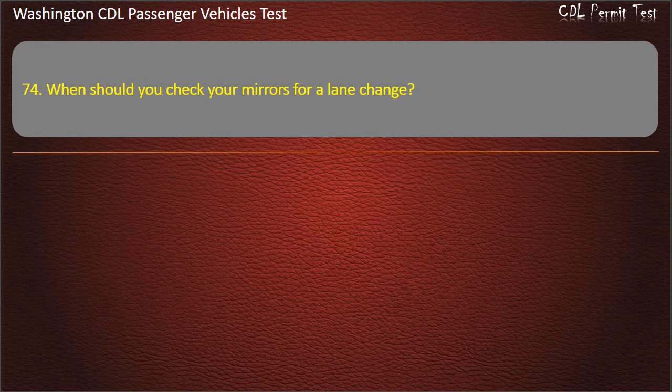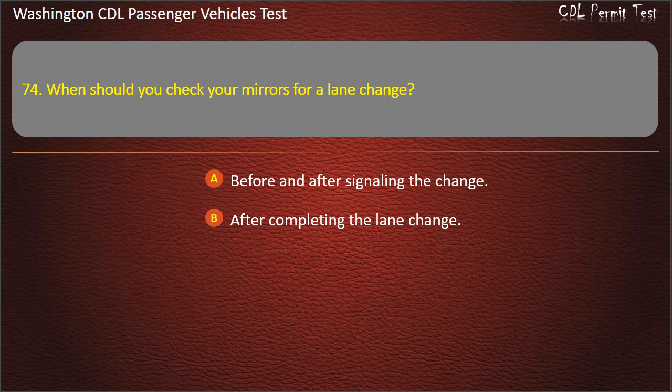Question 74. When should you check your mirrors for a lane change? Before and after signaling the change, after completing the lane change, right after starting the lane change, or all of the above. Answer: All of the above.